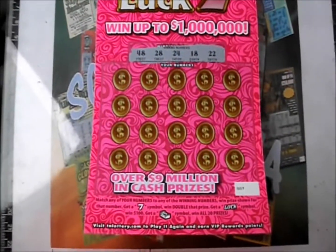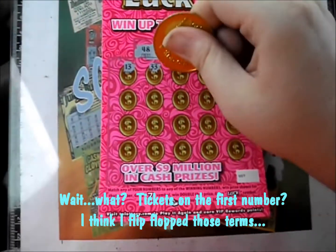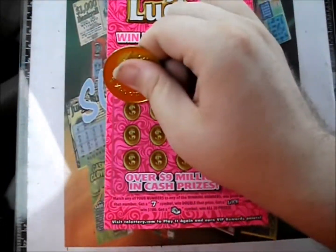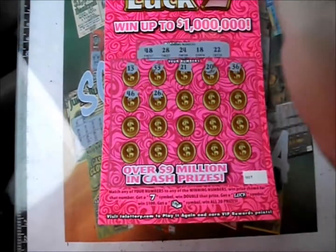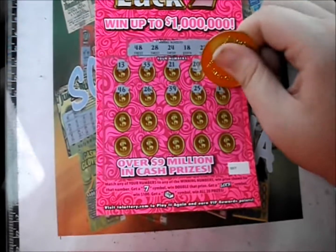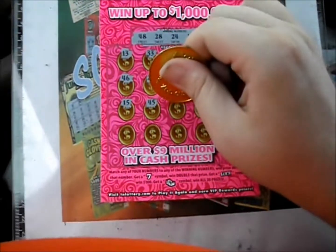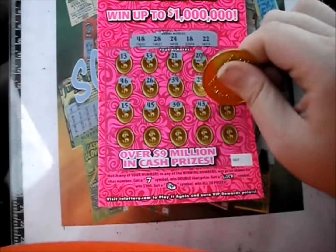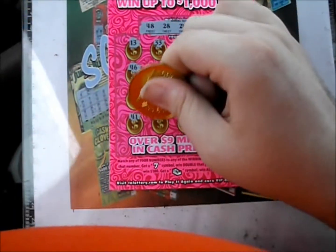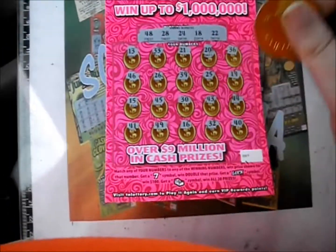Tickets on the first number: 48, 28, 24, 18, and 22. There's a 13, there's a 33, 21, 20, and 36. There's a 46, 26. There's a 39, 25, and 19. There's a 15, a 45, 30, 43, and 44. Bottom line on the first ticket: there's a 41, a 49, a 16, 32, and 40.